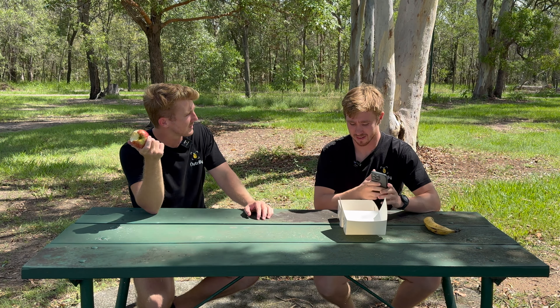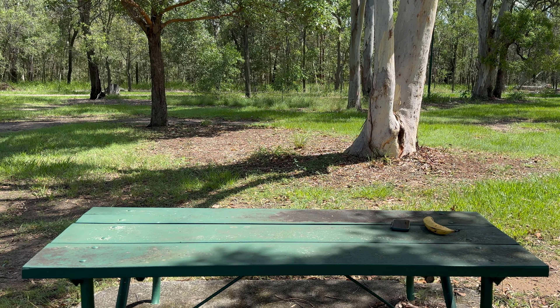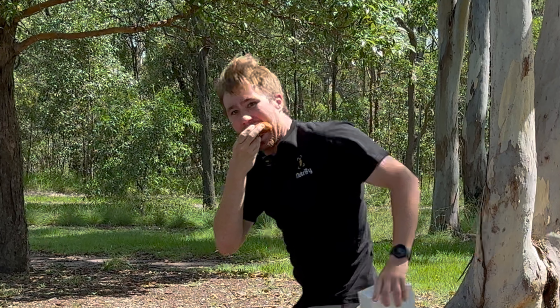Josh, are you going to give me a bite of that Danish? No — you already had it. Josh, it's my Danish! Give me some of that Danish! Nutrify is not responsible for any damages caused by food chasing or food chasers, and encourages respectful eating at all times.